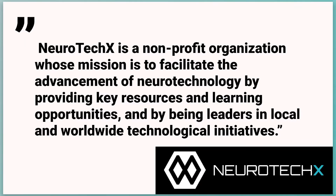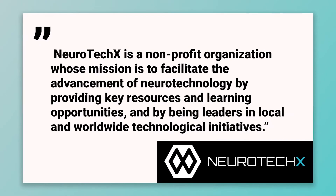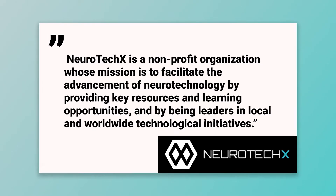Of course, one of the best things you can do right now is join the Neurotech X community. In their words, Neurotech X is a non-profit organization whose mission is to facilitate the advancement of neurotechnology by providing key resources and learning opportunities and by being leaders in local and worldwide technological initiatives. Neurotech X has the largest community of neurotech enthusiasts in the industry. It includes students, professors, and private hobbyists all working together to advance the field of neurotechnology. Neurotech X and its student groups have produced hundreds of hours of content for you to sift through. Make sure to check out their Slack group, which is full of information about local chapters, newsletters, and online or in-person Neurotech X events.